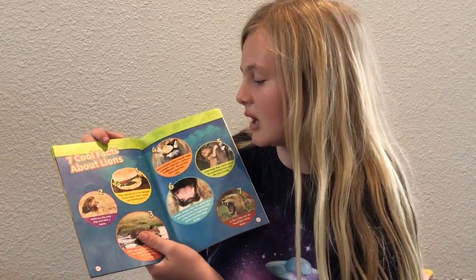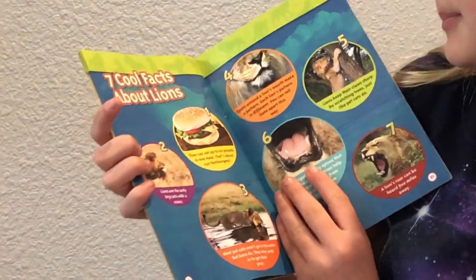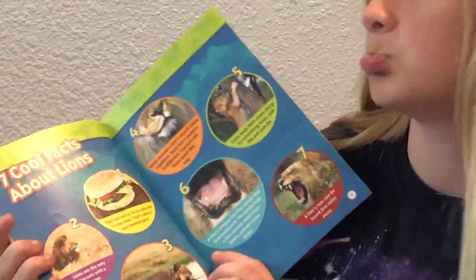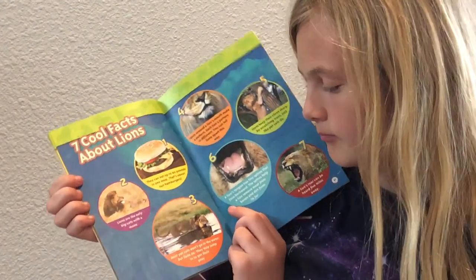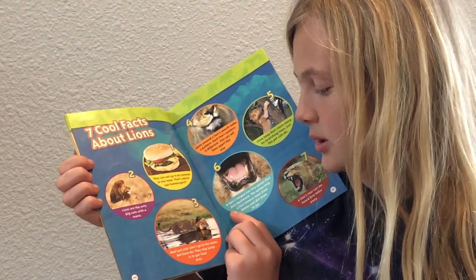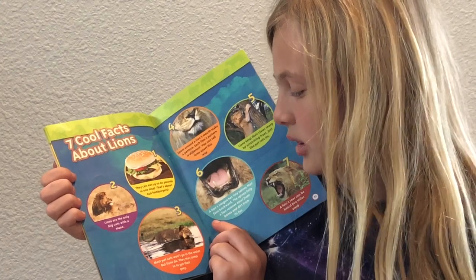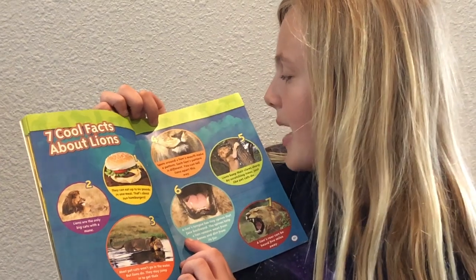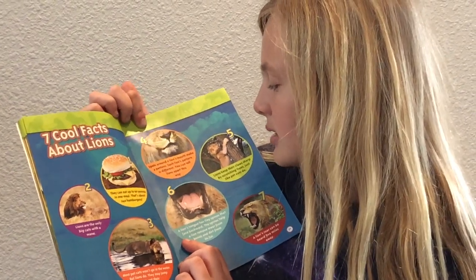Seven cool facts about lions. One: they can eat up to 60 pounds in one meal — that's about 240 hamburgers. Two: lions are the only big cats with a mane. Three: most pet cats won't go in the water, but lions do — they may jump in to get their prey. Four: spots around the lion's mouth make a pattern, and each lion's pattern is different — you can tell the lions apart this way.